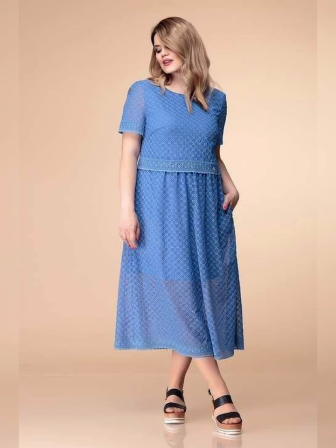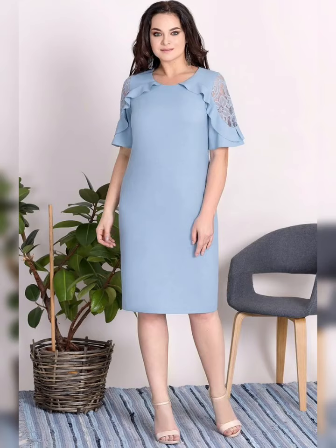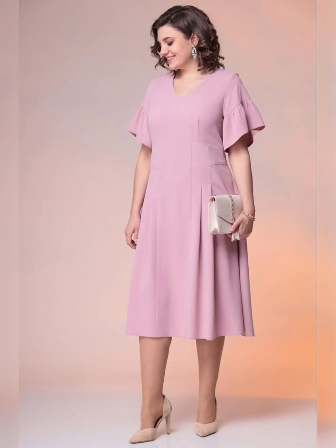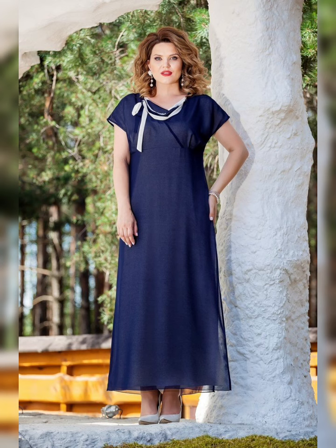I want to let you know that I am not selling any dresses. This video is only made for you, so please friends, support me and subscribe to my YouTube channel.